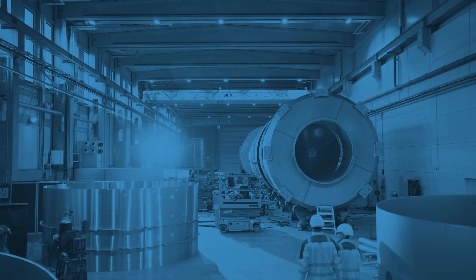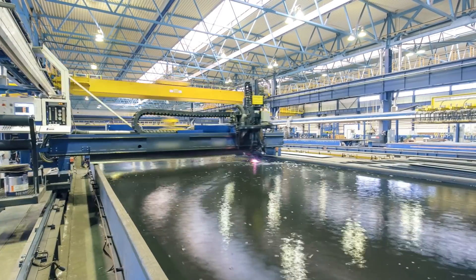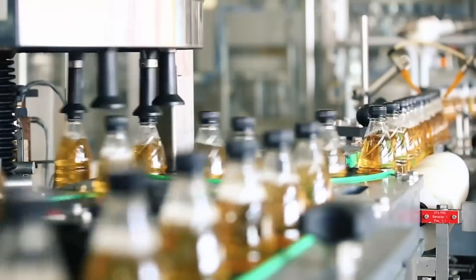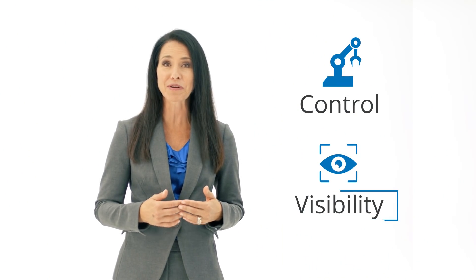Find your next success in the age of Industry 4.0. Let's talk about the fundamental elements of global manufacturing. As manufacturing has evolved with the increase in complexity, speed, and automation, the need to control and have visibility into the process has only increased.